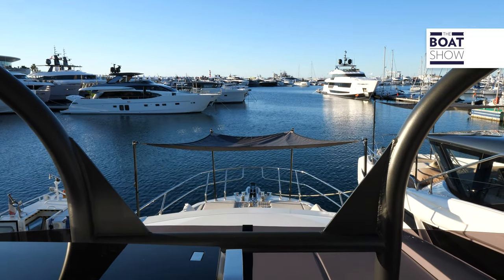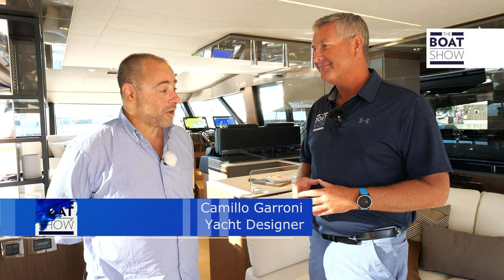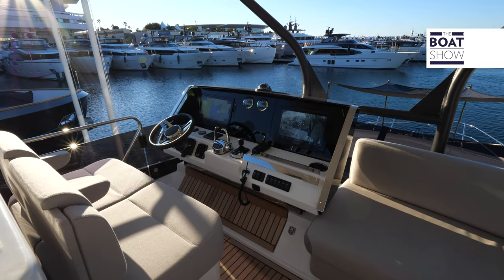Hi, I'm Bill Hackett and welcome to the boat show. Today we're at Prestige, talking about the X-Line with its designer Camila Gattoni. Good morning — it's a pleasure for me to be here and tell you everything about this new range from Prestige called X-Line.